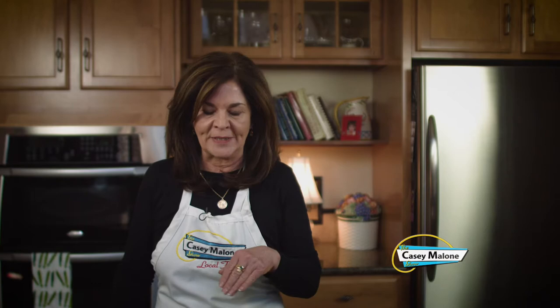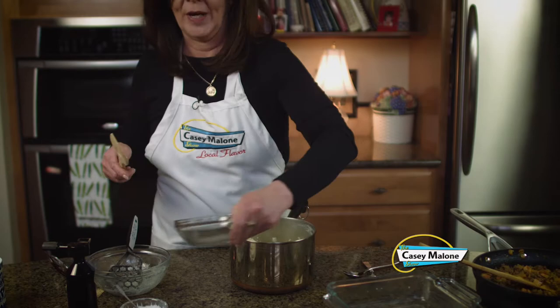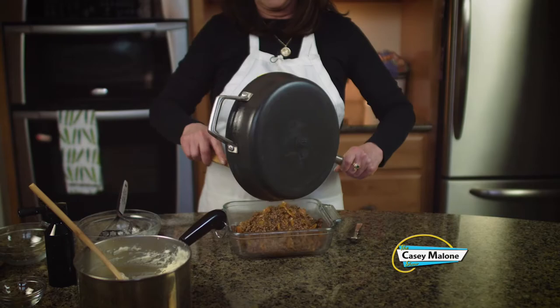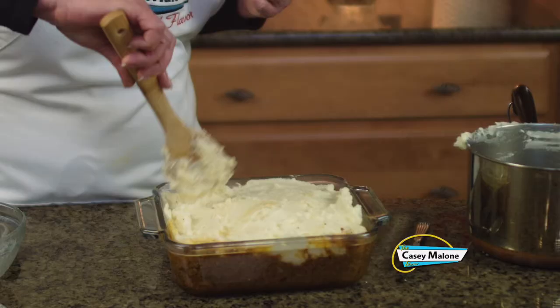I cooked the potatoes until they were fork tender in salted water. Now I'm going to mash them without anything on them first — just get them all broken up. And last but not least, this beautiful cheddar. Make sure you get it shredded because you want it to evenly distribute, and then stir it in — you don't want to mash that in. You can make it in a 9 by 13. Just put a couple dollops all over the top. I've already preheated the oven to 375. We're going to put this in for about 30 minutes and you'll see that the potatoes get nice and golden, especially on the edges, and then the bottom bubbles really nice.